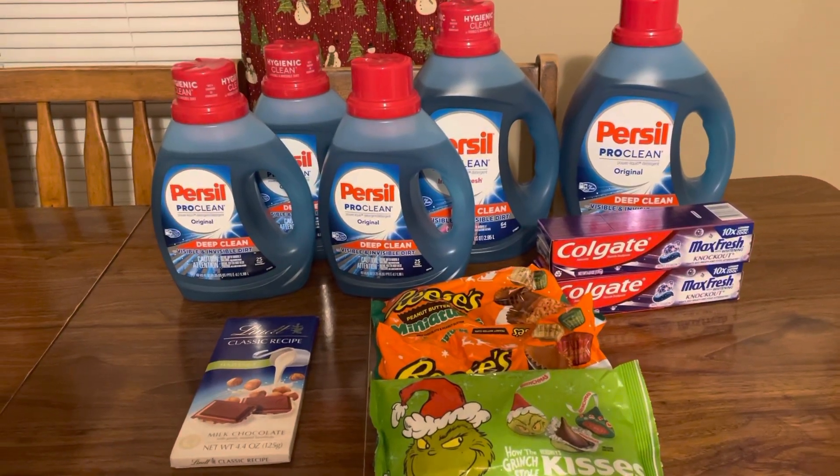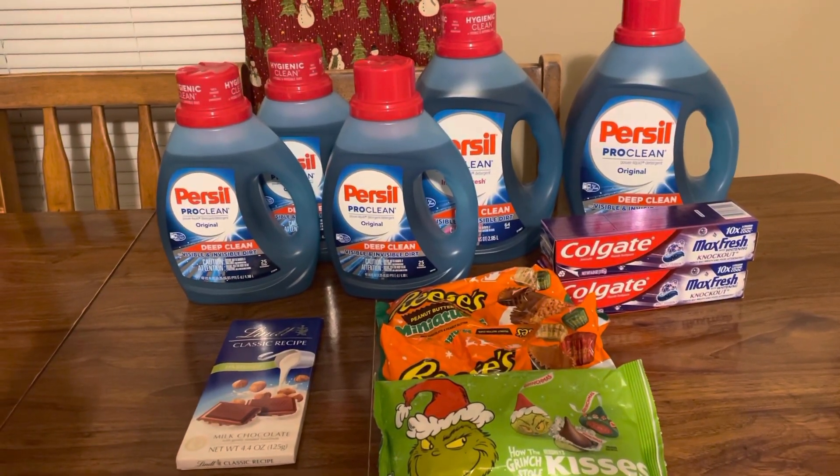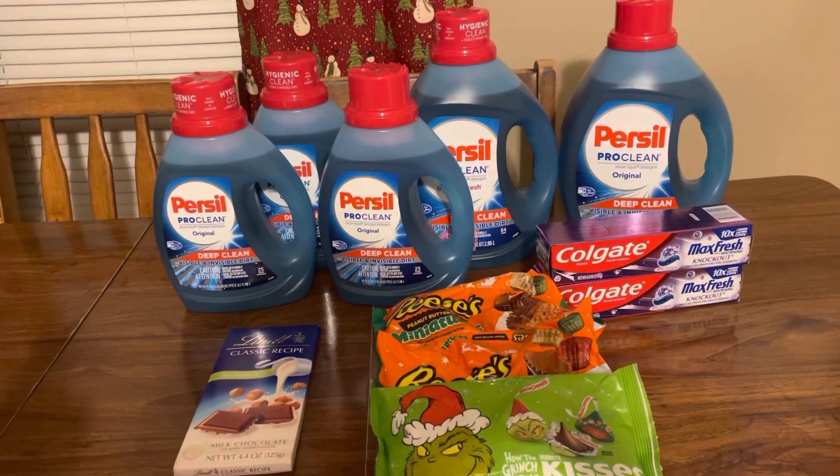Hey guys, this is Mama Made. This is my CVS couponing haul for the week of November the 28th through December the 4th, 2021.